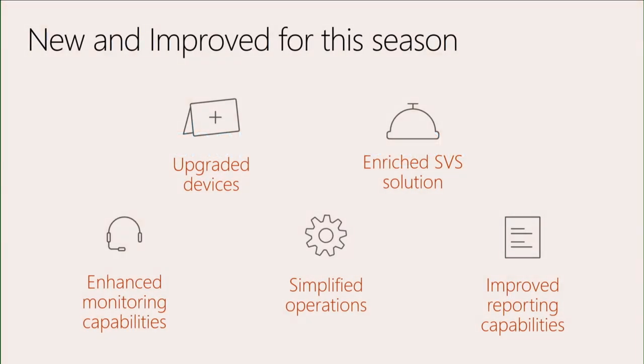Some of the new and improved things this season: upgraded devices — we're on Surface Pro 4s, the latest and greatest. Enriched SVS solution — every season we make the application better, adding functionality and really listening to the NFL about what they need. Enhanced monitoring capabilities — there is a monitoring application that local personnel can use on-site to keep an eye on how the tablets are doing when in the hands of coaches and players. Simplify the operations — the easier we make the processes, the more reliably they're followed. Improved reporting capabilities — we need the right data exported during the game so we can figure out what to do differently the next weekend.